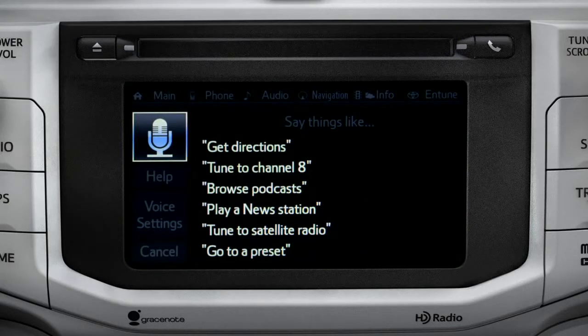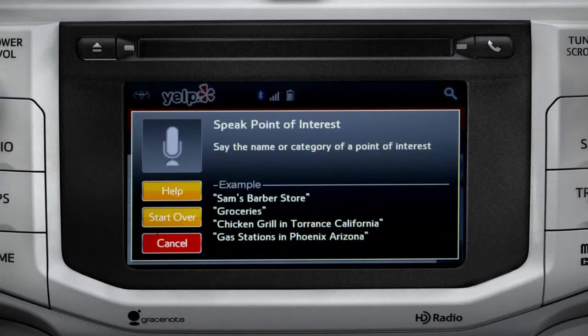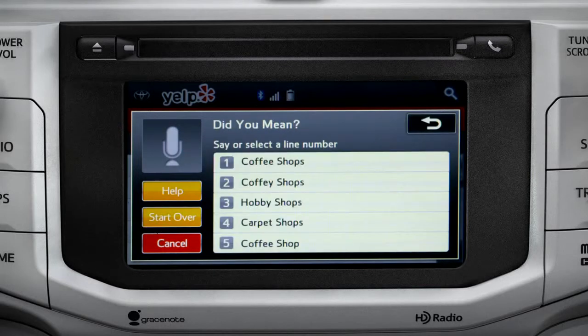The system responds by launching Yelp. Sample Yelp commands appear on the screen. Say the name or category of a point of interest. For this example, we'll say 'coffee shops.' Then say the list number of the one you want, or say 'none of these.' We'll say number one.